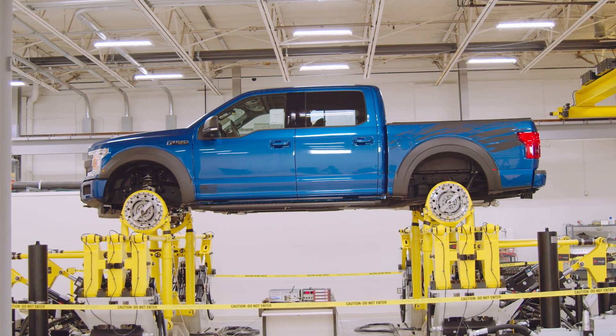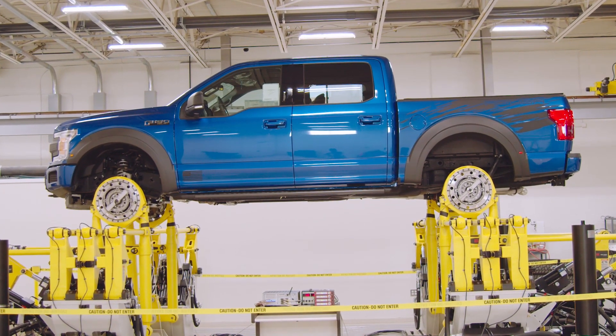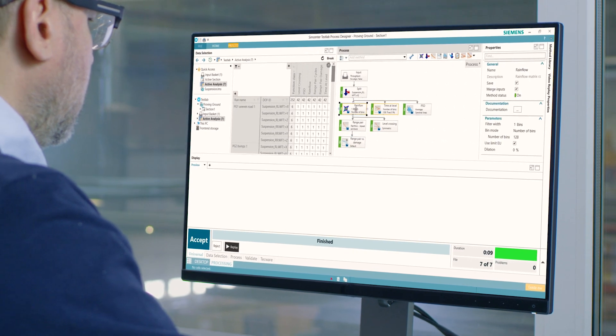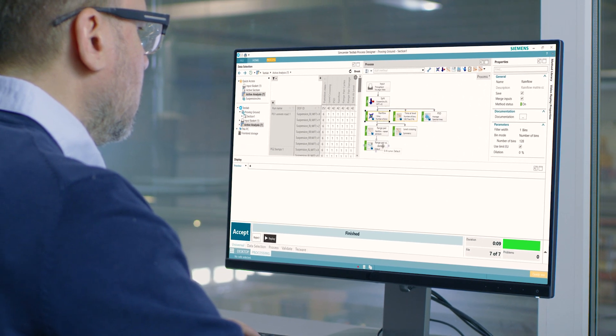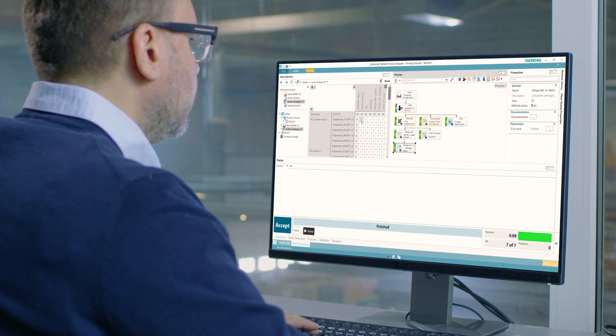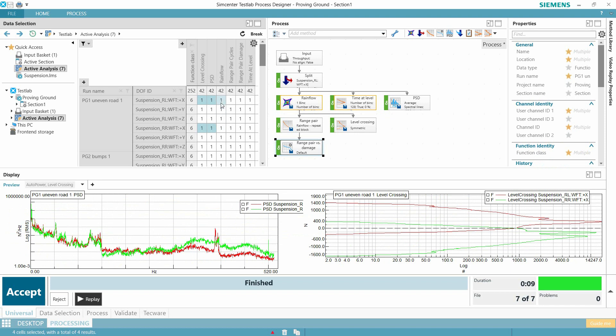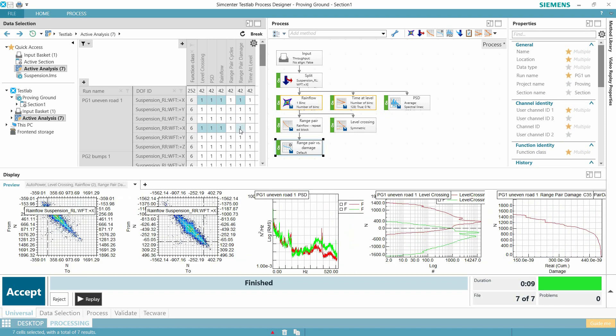One of the critical advantages of this lab is we are able to test a full vehicle much earlier in the development cycle, when perhaps you may not have a full vehicle ready that can drive on the proving ground or an operable vehicle. We can put durability loads and simulate those loads in the lab before we go to the proving ground.